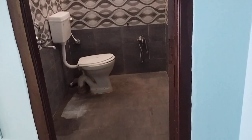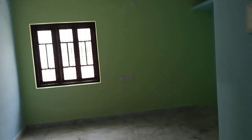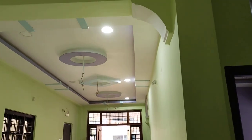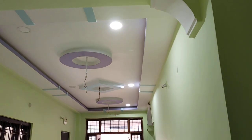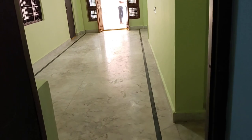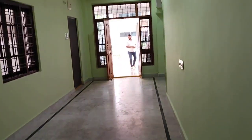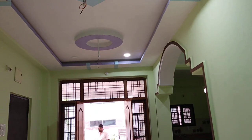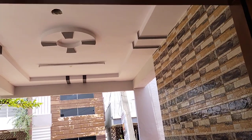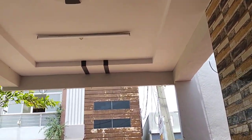This is the bathroom. You can see the bathroom. This is the fall ceiling. Let's look at the bathroom — taking a look at the quality of the bathroom.